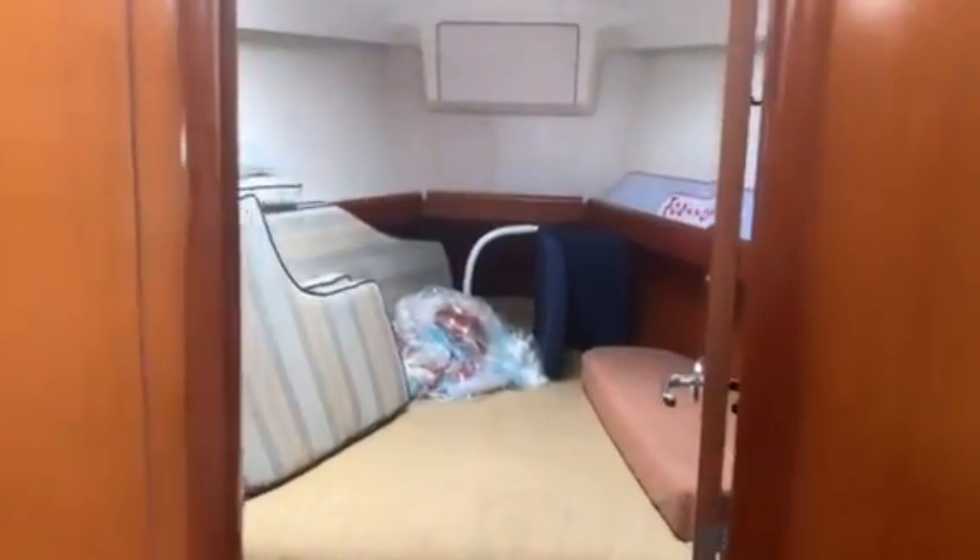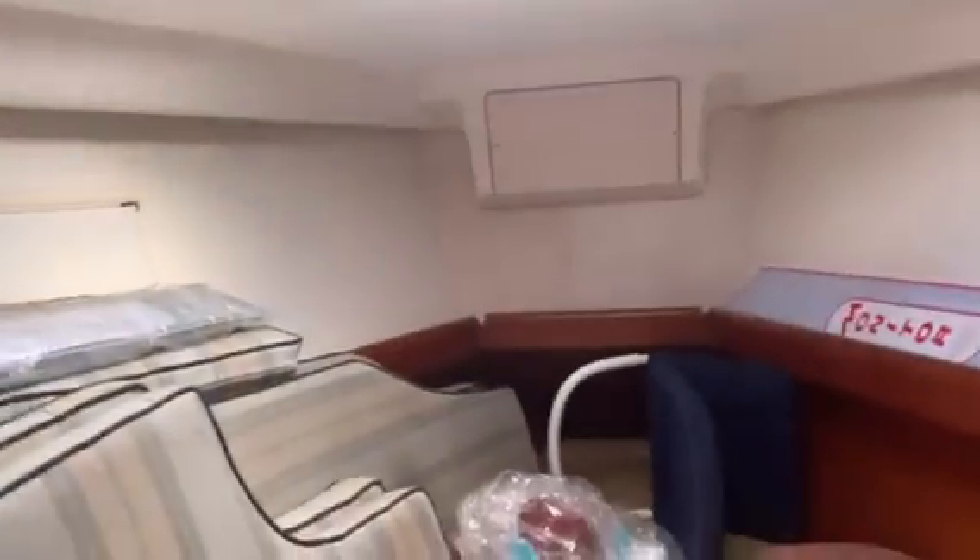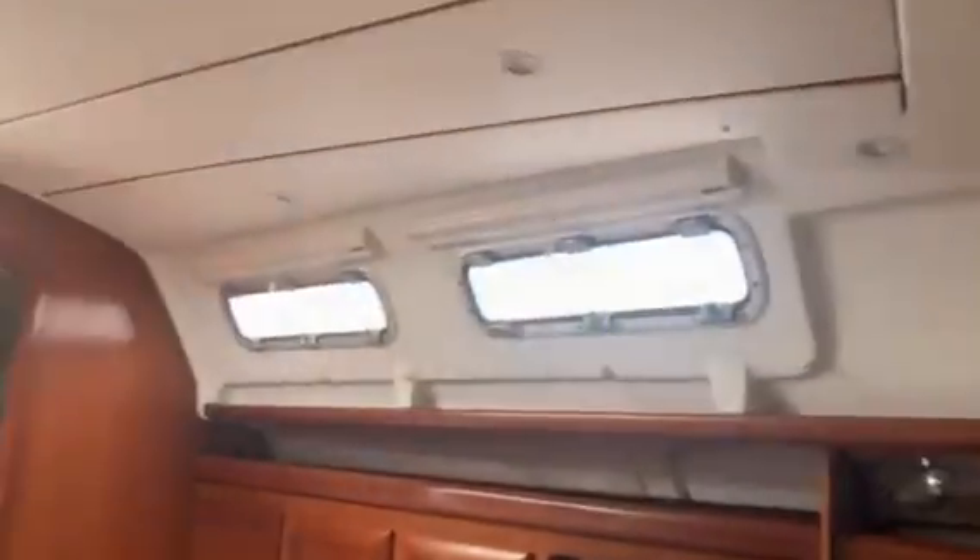You can see the V-berth — we've got the cockpit cushions up here. Overhead hatch, ports on the side with blinds, locker on both sides. Little hatch up here, opening ports over there and over there — get some nice airflow. The floorboard looks pretty good.